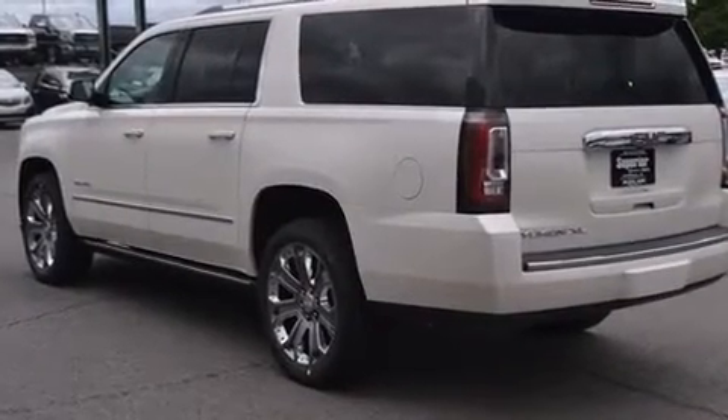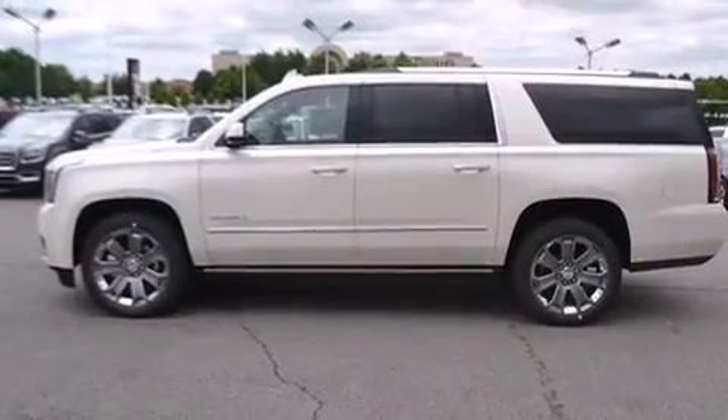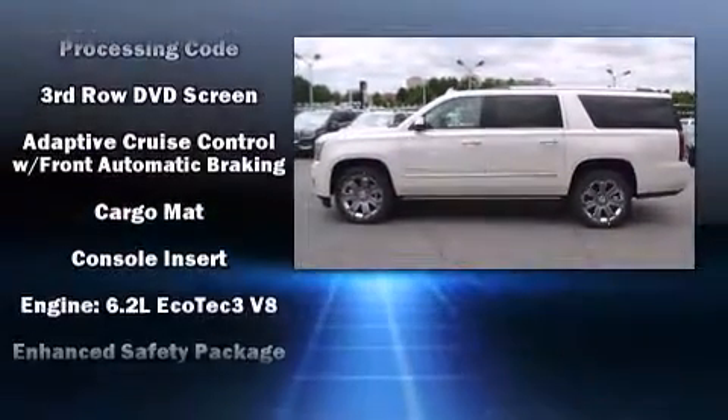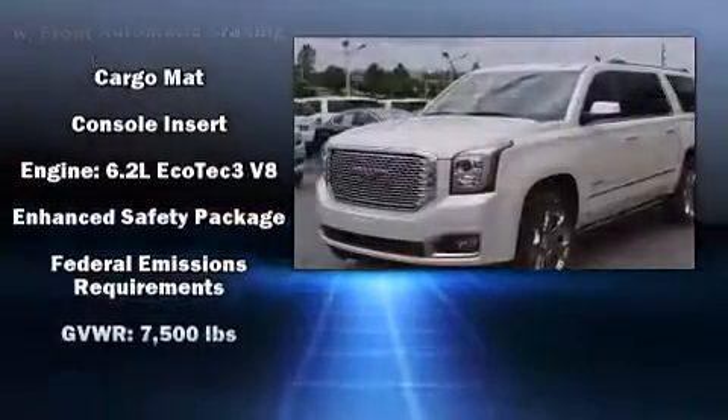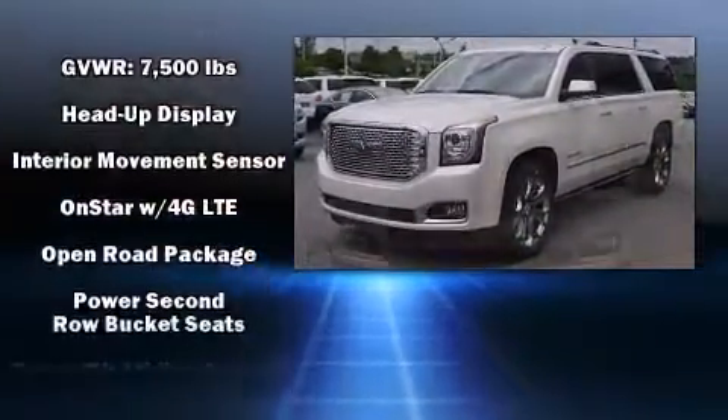State-of-the-art amenities, such as steering wheel memory and pedal memory, yield a more personal driving experience. Premium sound drives 10 speakers, providing you and your passengers a sensational audio experience.